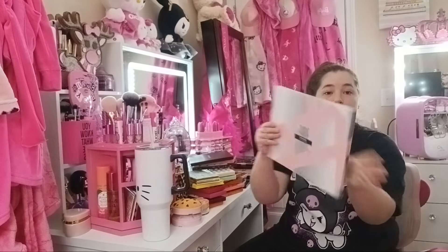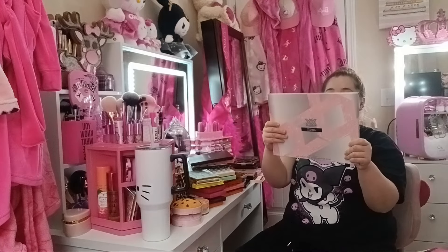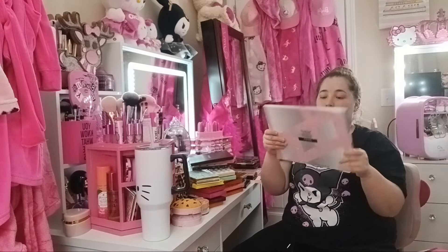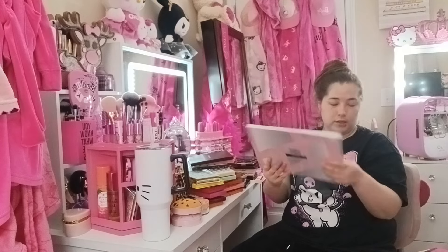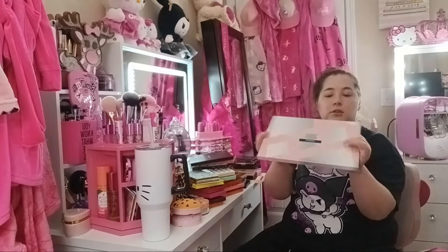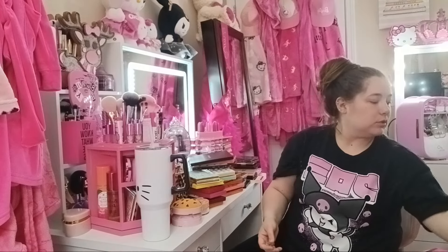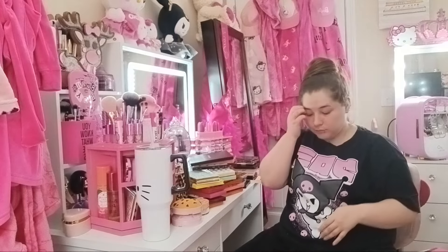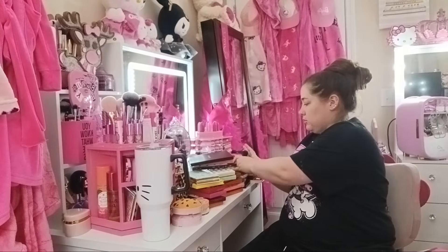Y'all, look how big this palette is! This thing is so dang big — it is wide. This is cute though. I do like that. See, I don't even use this — it's still in its packaging. There's so much stuff.